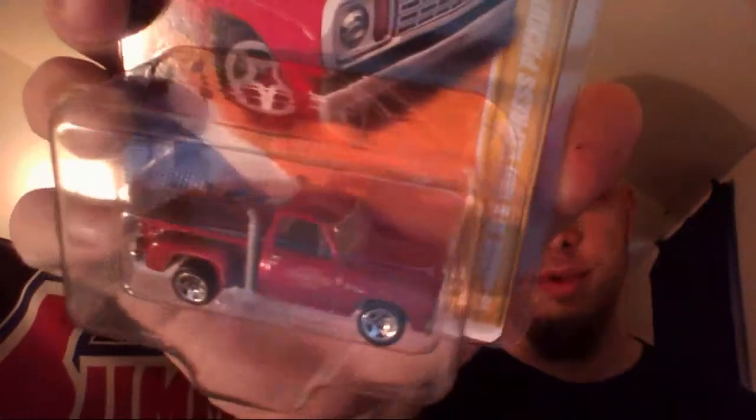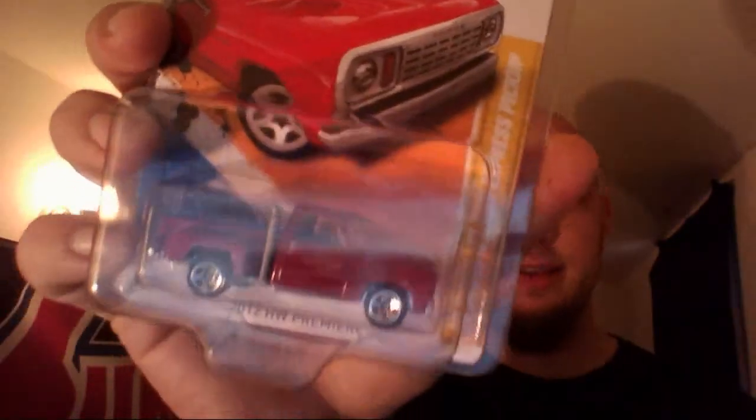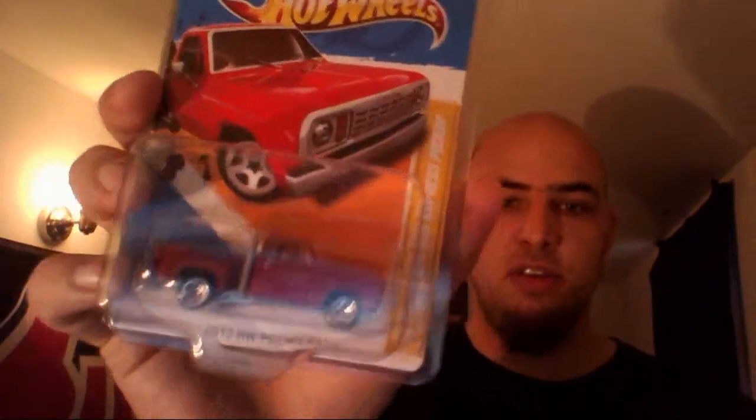Then we got the 2012 Hot Wheels Premier 78 Dodge Little Red Express pickup. Boom! Look at the color on this thing, man. It was just way too nice for me to crack. I had to protect this thing. Maybe, if I can get my hands on another one, I'll crack it.